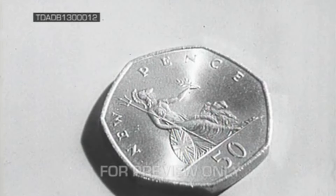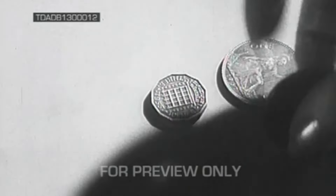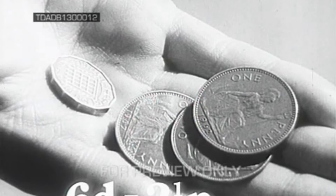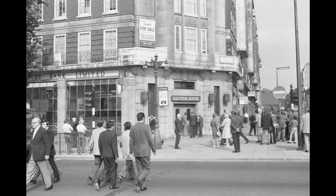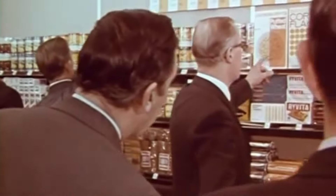Exceptions to the 15 February introduction were British Rail and London Transport, which went decimal one day early, the former urging customers if they chose to use pennies or threepenny pieces to pay them in multiples of sixpence. Bus companies were the exception, going decimal on Sunday 21 February. Decimal Day itself went smoothly.